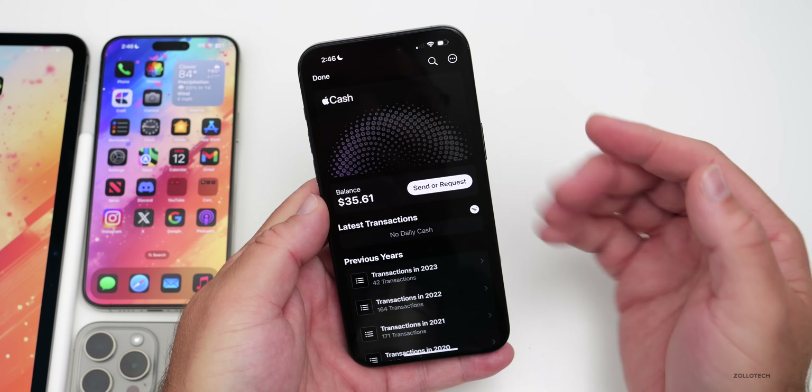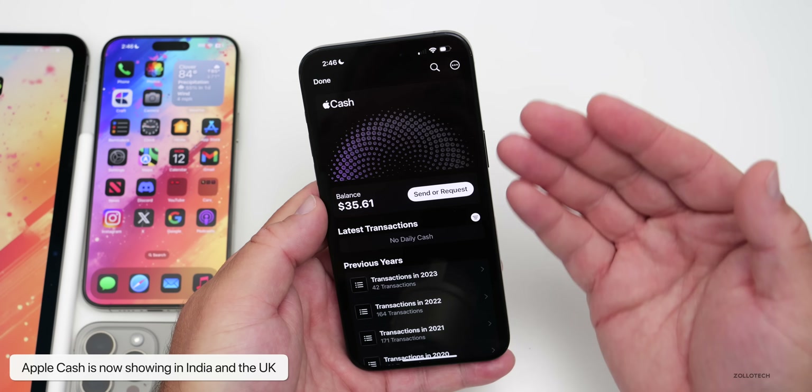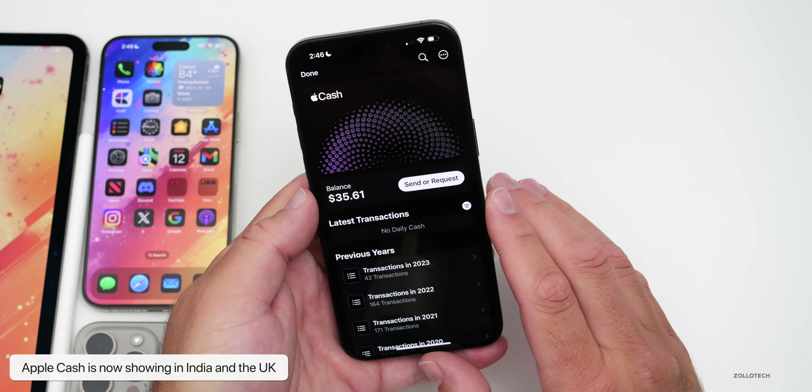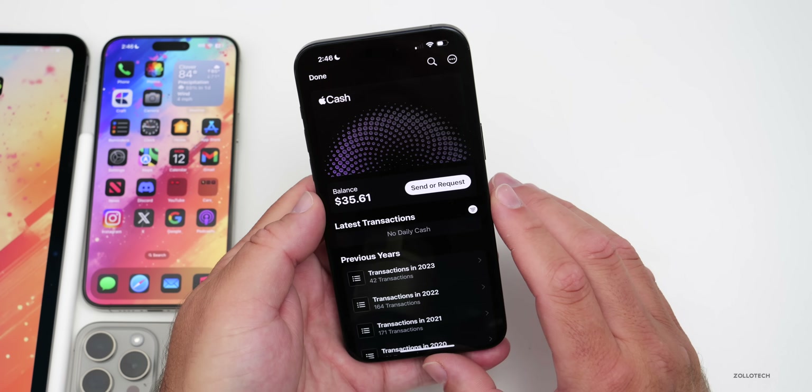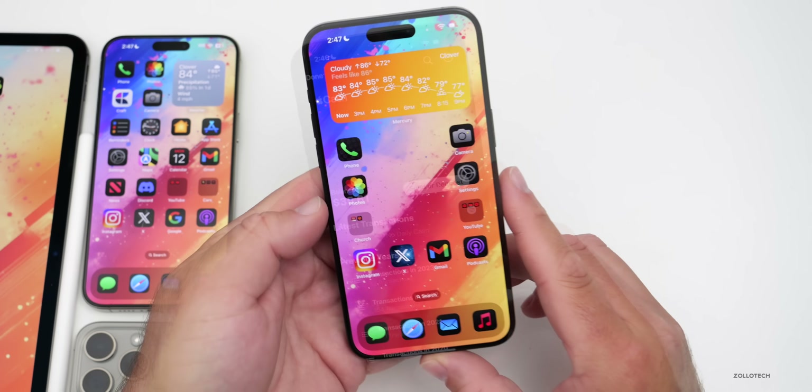In the Wallet app, there's an update: Apple Cash is now showing up for users in India and the UK. However, when going through the setup process it won't complete, as it's looking for US documents. Hopefully this is something Apple will roll out more broadly around the world.